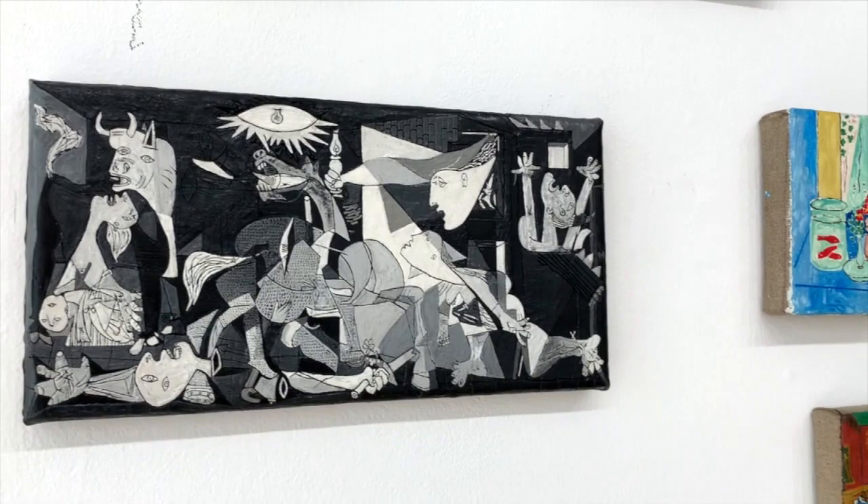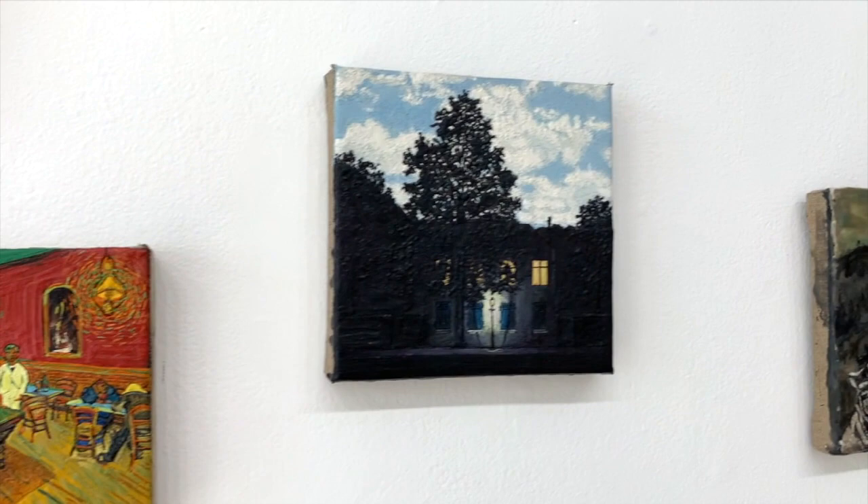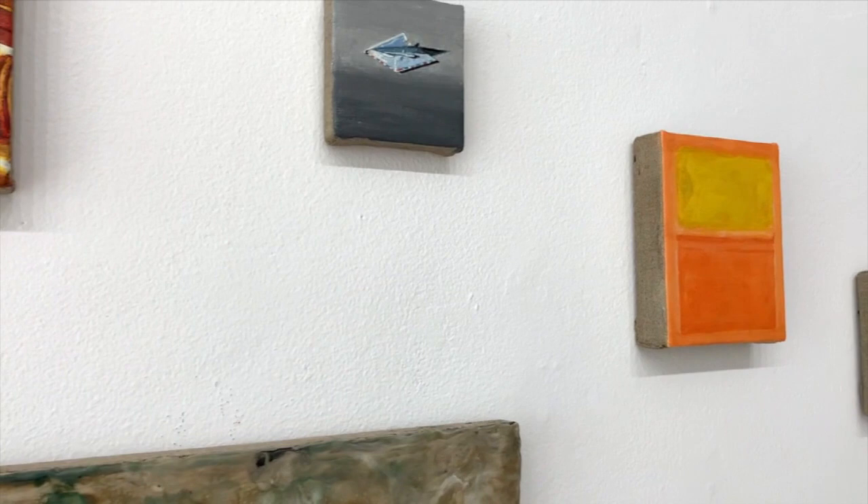Picasso, Duchamp, Hockney, Twombly, Goya, Albers, Vermeer, de Kooning, Hopper, Van Gogh, Rothko, Richter, Bacon, Fontana, Warhol, Magritte, Monet — to name just a few. In fact, the biggest in the room, and I think his biggest to date, is this Monet. It's six inches tall by four feet wide, made entirely out of melted Crayola crayons.